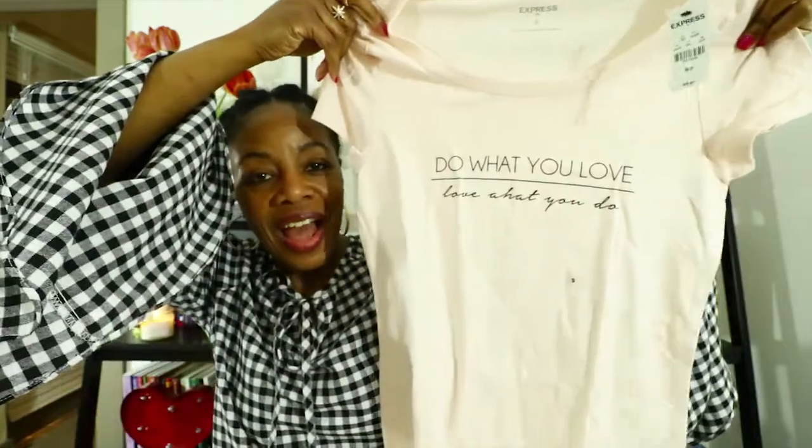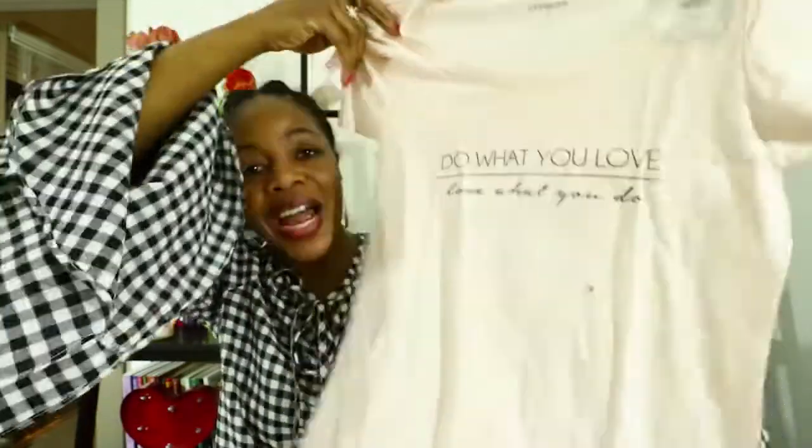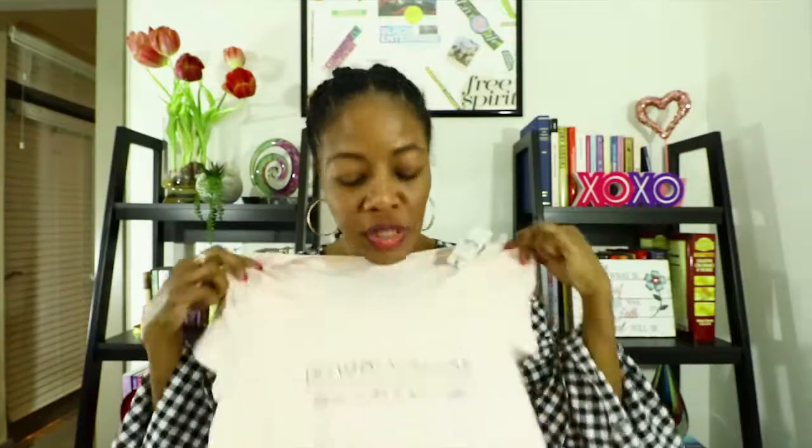The next item I got was this cute little t-shirt. I am finally getting into t-shirts and one of the trends this season is slogans. This one says 'do what you love, love what you do.' I am doing what I love and loving what I do, so this was perfect for me.